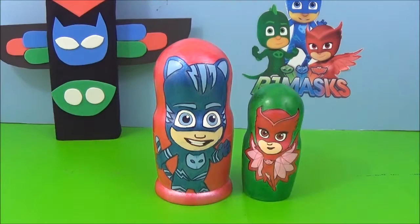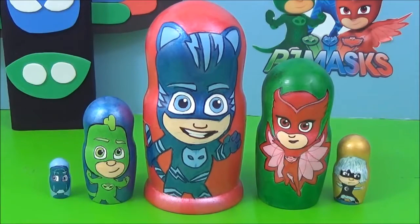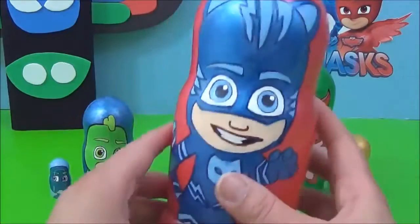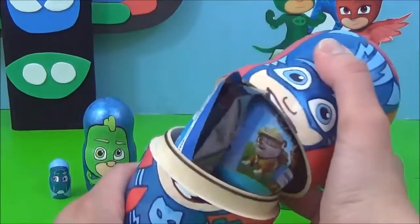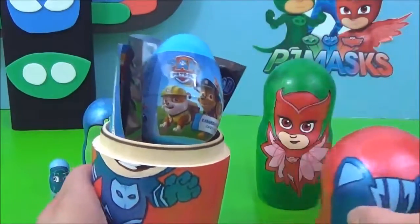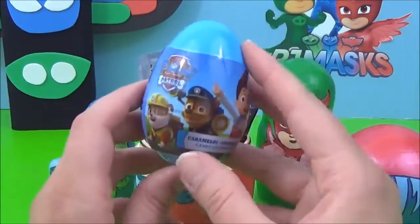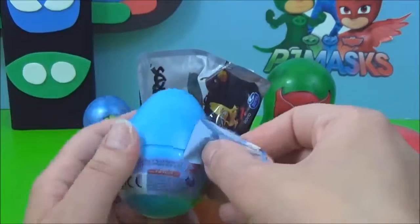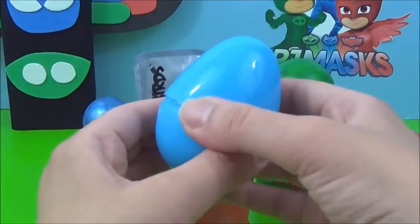Cat Boy, Owlette, Gecko, Luna Girl and Night Ninja! Okay, time to see what sort of surprises are inside these nesting dolls. I'm going to start with Cat Boy. Let's see what's inside!